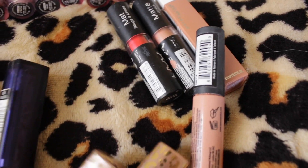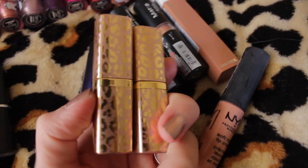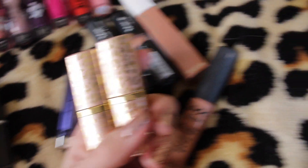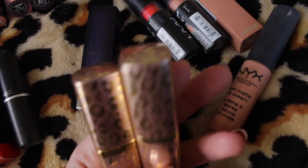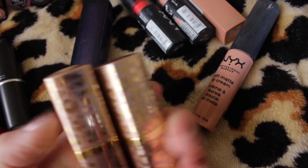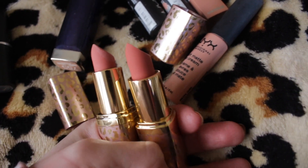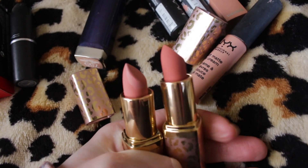I have two Makeup Revolution lipsticks and I've only used them once. The more I look at them the more I don't even want them — I don't think I'm going to use them. I bought them because of the packaging, but the more I look at it, it just looks more like an old lady lipstick. The shades are pretty — they're like nudie pink shades — however they are just not that good. I may get rid of them. Oh my god, how much money have I wasted on nude lipsticks that I don't like?